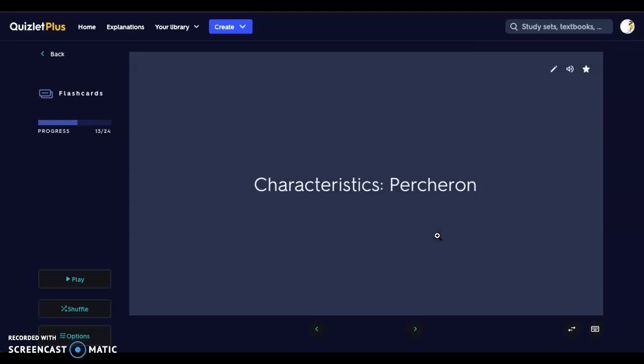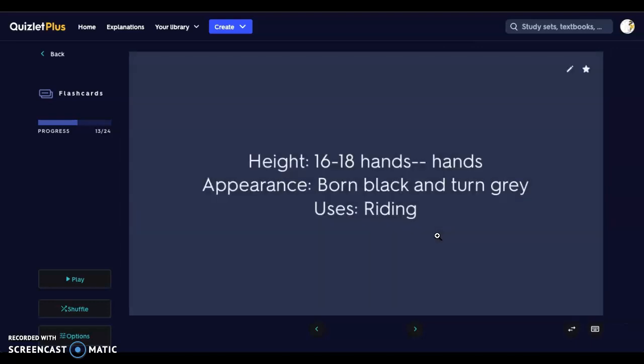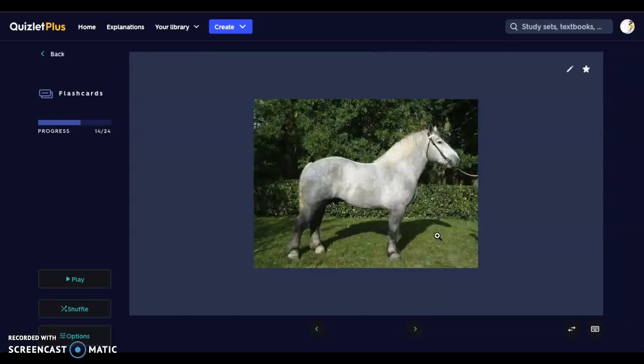Then we have the Percheron. It's 16 to 18 hands high. They're born black and they turn gray, and they are used for riding. Here we have a Percheron — again it's in the draft family. You can tell by the stockiness; they've got very thick legs where all that muscling is, and a very short distance between the head and the torso.